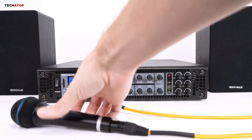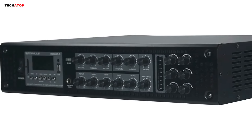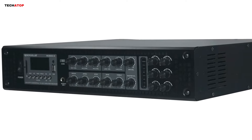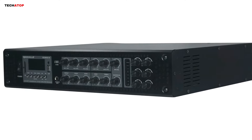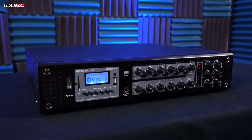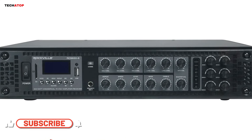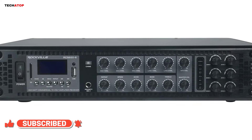The built-in Bluetooth audio streaming, FM radio tuner, USB input, and SD card slot offer multiple options for audio playback, catering to diverse preferences. The amplifier features separate volume control for different inputs, including microphones and line inputs, along with echo control for mic inputs. With its built-in clipping limiter, the Rockville RCS650-6 prioritizes speaker and amp protection, ensuring longevity and reliability.